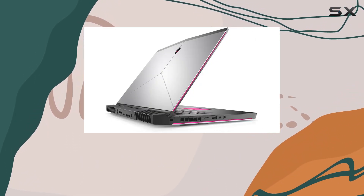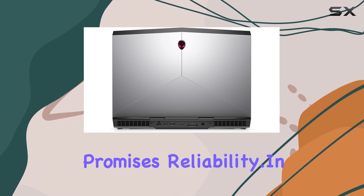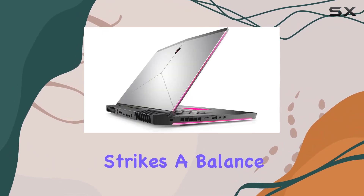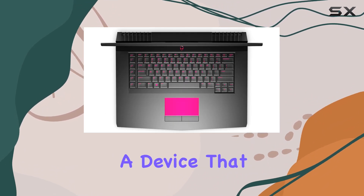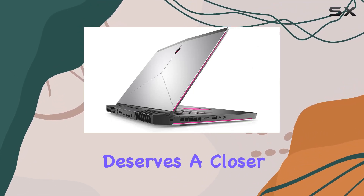Whether you're diving into a gaming marathon or handling productivity tasks, this laptop promises reliability. In summary, the Alienware AW15R3-7002SLVPUS strikes a balance between power and portability, making it a top contender in the gaming laptop arena. If you're seeking a device that can handle the demands of modern gaming and more, this laptop deserves a closer look.